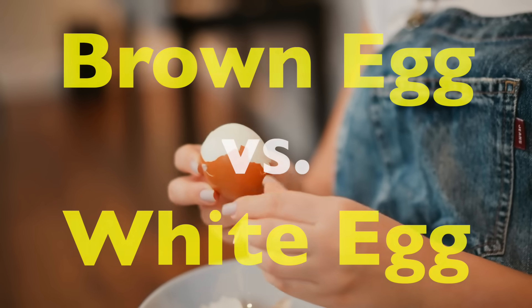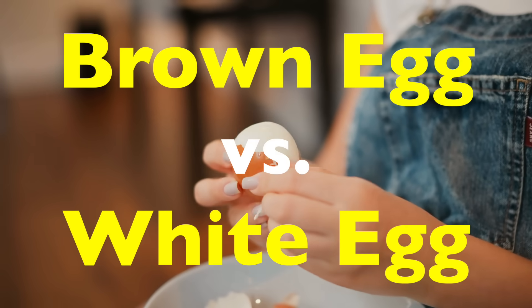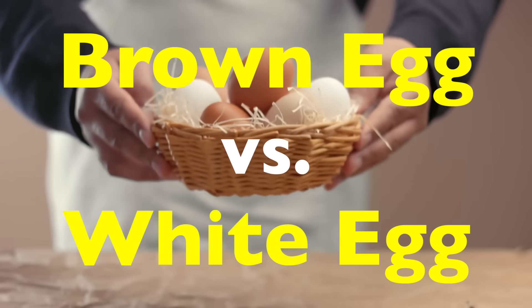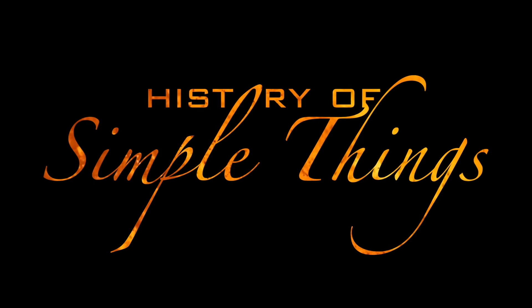Today, we're going to crack open the truth and see what really separates a brown egg from a white egg. It's probably not what you think. So let's break it all down, right here on History of Simple Things.